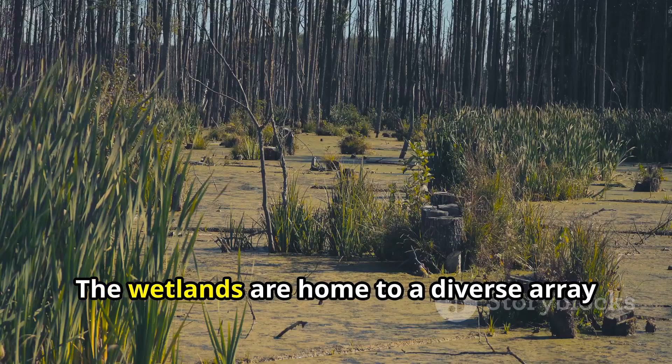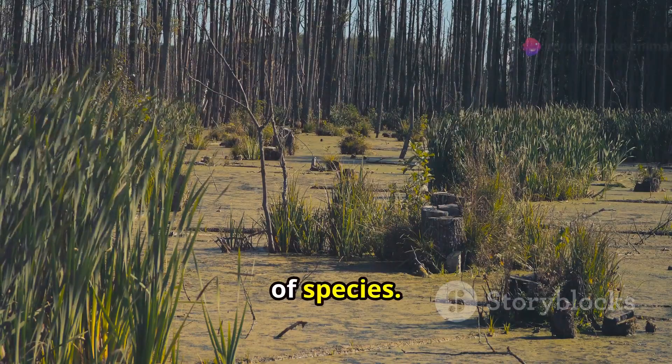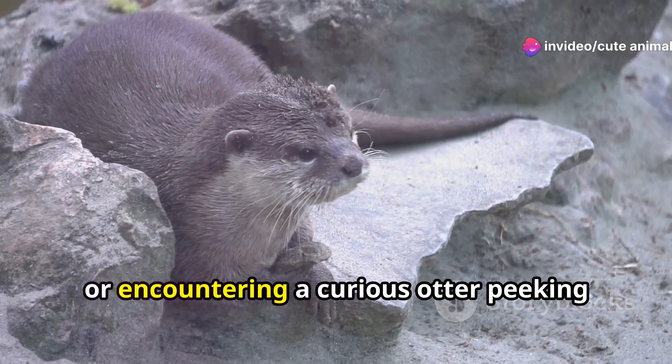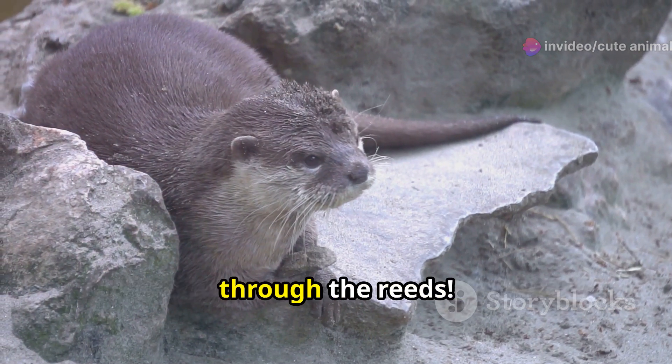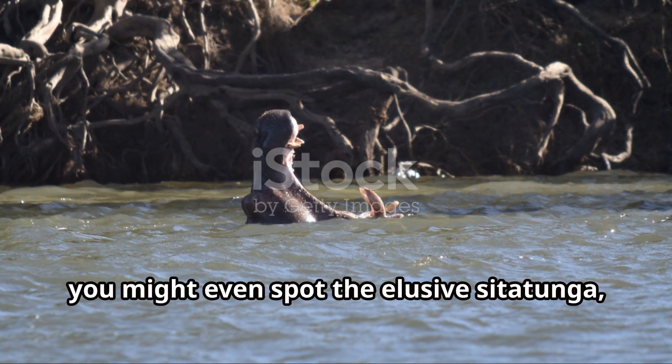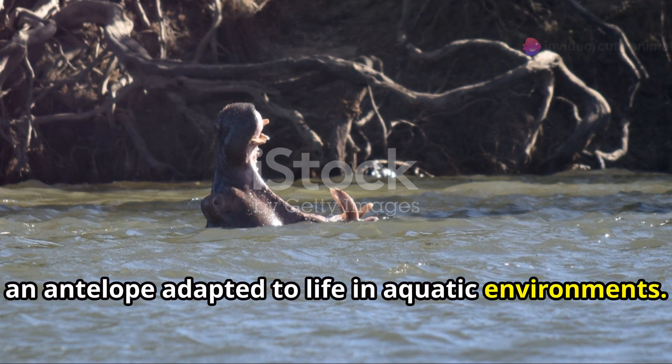And it's not just birds — the wetlands are home to a diverse array of species. Imagine seeing the elegant antelopes as they navigate the marshy terrain, or encountering a curious otter peeking through the reeds. And if you're really lucky, you might even spot the elusive Sitatunga, an antelope adapted to life in aquatic environments.